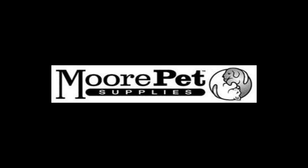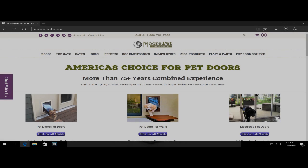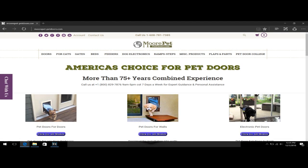More Pet Supplies is the nation's leading online retailer of all pet supplies, and we've been in business now for over 20 years. A large portion of our sales are in pet door solutions, and with many of those pet doors being installed into residential entry doors, we need your help.